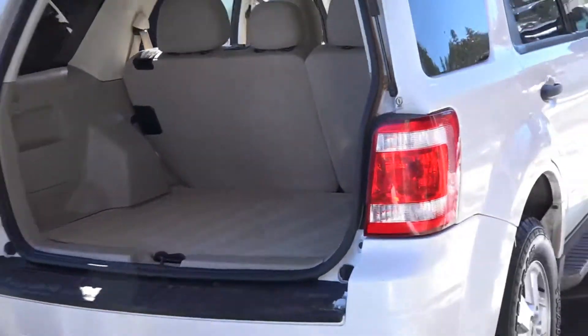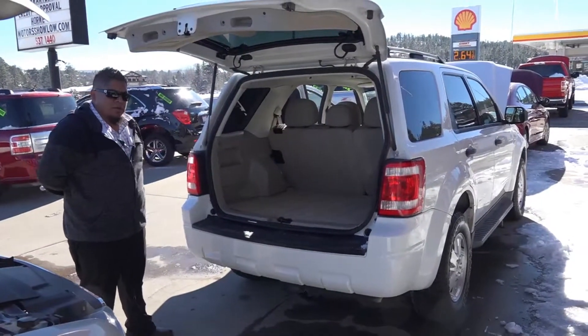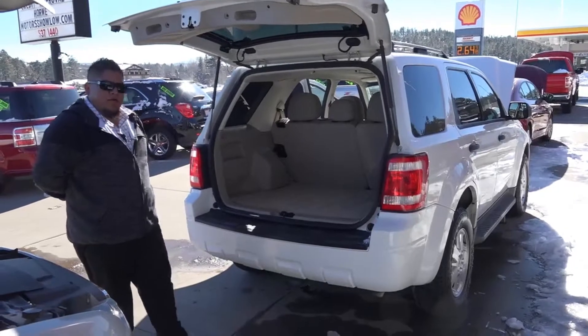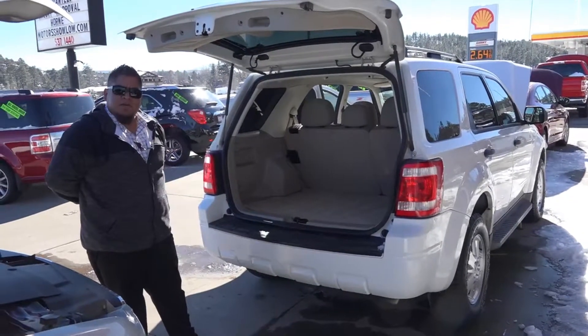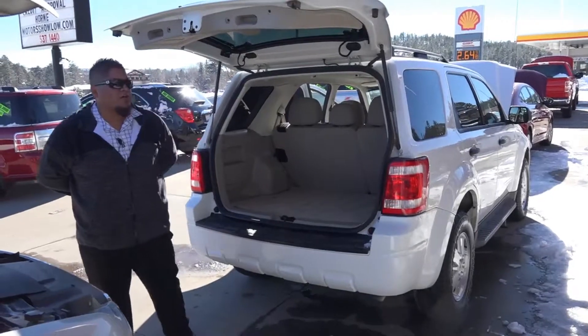Again, it's a 2011 Ford Escape XLT, four-wheel drive. It is at Horn Motors. Perfect vehicle for the weather we're having right now — we've got some snow here in Show Low. If you're interested, give us a call: 928-537-1440. Thanks, guys.